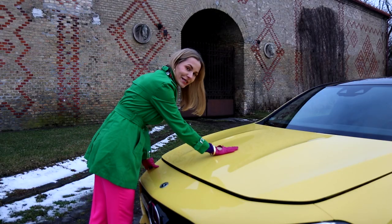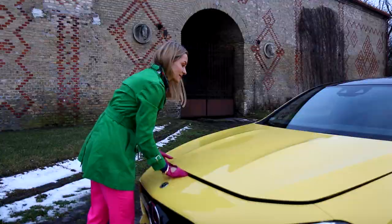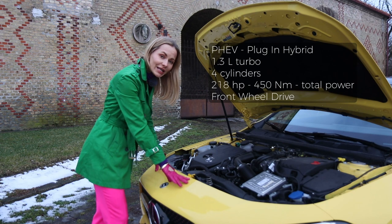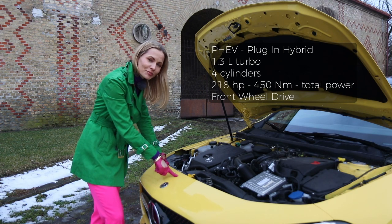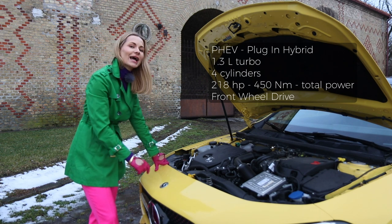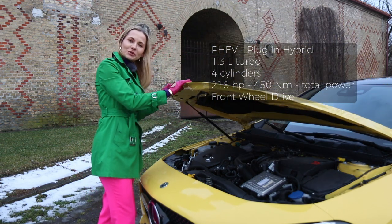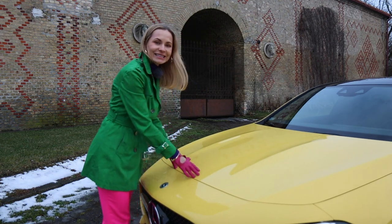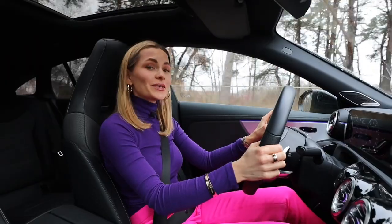Look at this long yellow bonnet — are things as bright on the inside as they are on the outside? Let's find out. We've got a 1.3-litre turbocharged petrol engine combined with an electric motor — this is a plug-in hybrid — and the total power being produced is 218 horses and 450 Newton metres of torque. There are bits of yellow inside too; it is pretty bright.